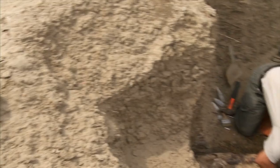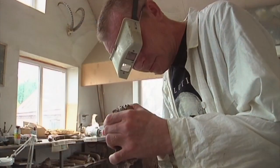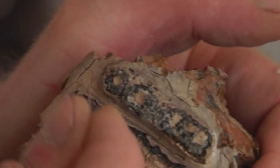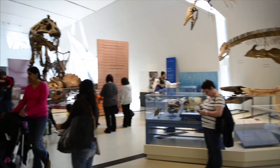Once they find a fossil, they cover it with plaster to protect it. They pack the larger fossils in crates and send them back to a laboratory. There, the plaster is removed and the fossil is examined. Some fossils are put in displays in museums all over the world.